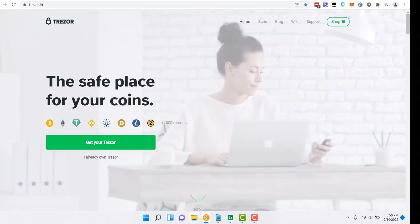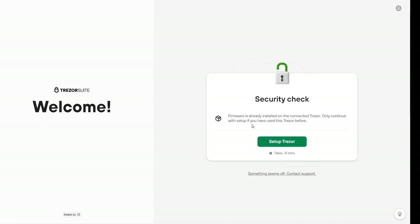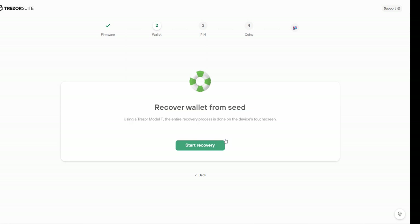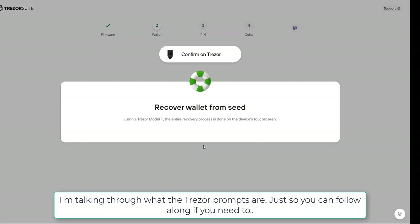First thing we need to do is open up Trezor Suite. Click 'Begin Setup,' set up the firmware, and connect. When we get to the option, we're going to select 'Recover Wallet' — not 'Create.' Click 'Recover Wallet,' then 'Start Recovery.' The Trezor will ask you to confirm on the device. It's going to ask you to select the number of words in your recovery phrase. Your recovery phrase in MetaMask is 12 words, so we select that and click 'Enter 12 words.'